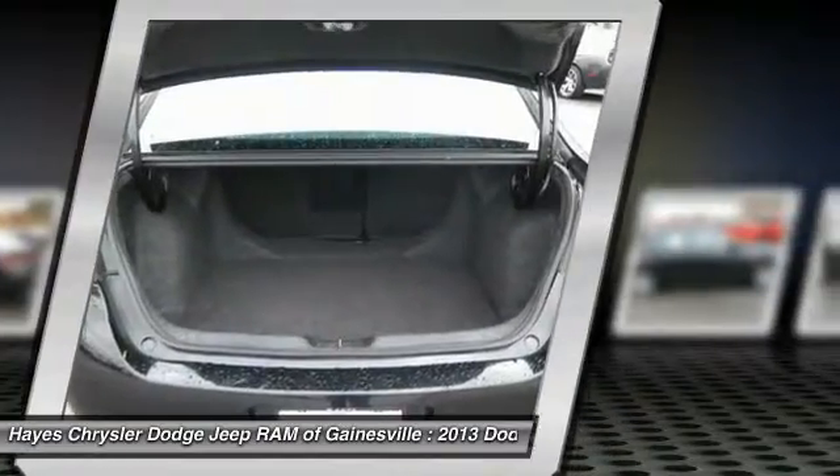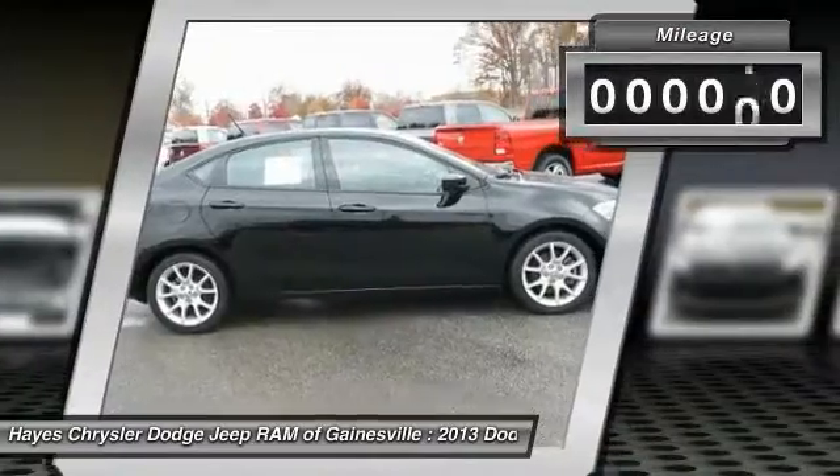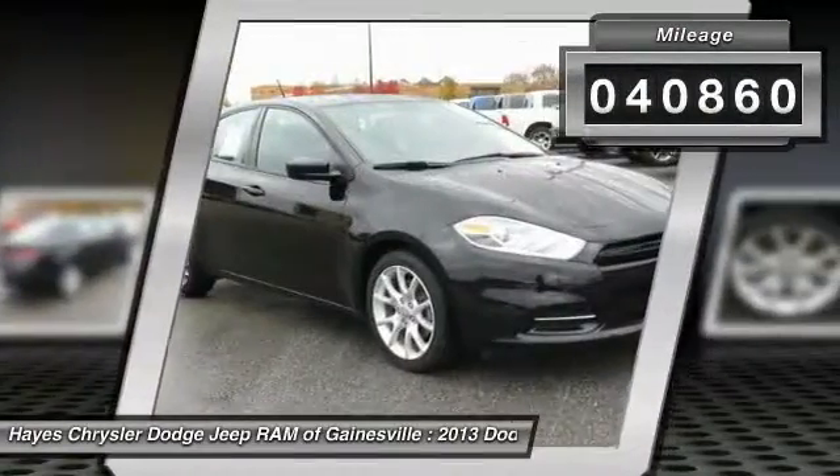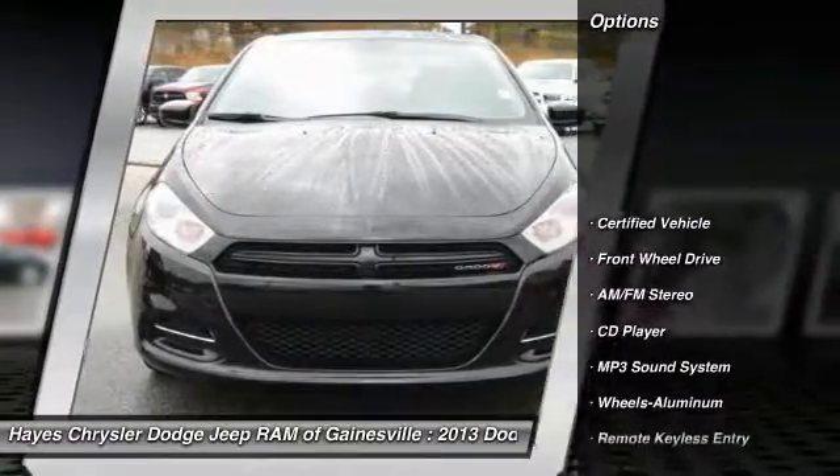Chrysler had previously applied the Dart name to a Ghia-built show car in 1956. This vehicle has less than 45,000 miles. Here are some of this vehicle's great options: traction control,